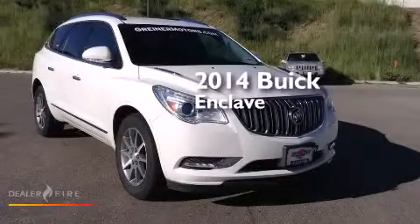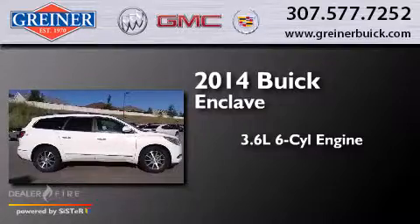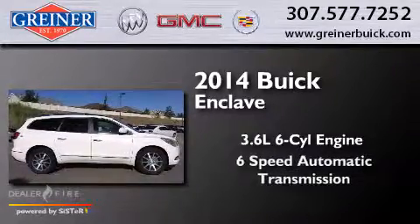This is a 2014 Buick Enclave. It features a 3.6-liter six-cylinder engine, a six-speed automatic transmission, and all-wheel drive.